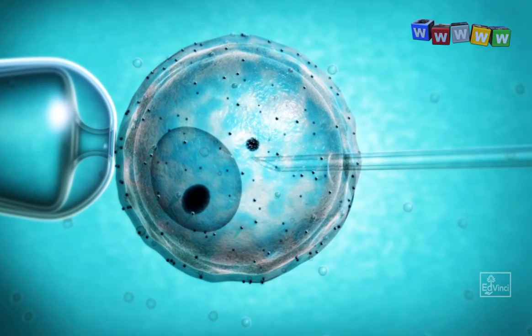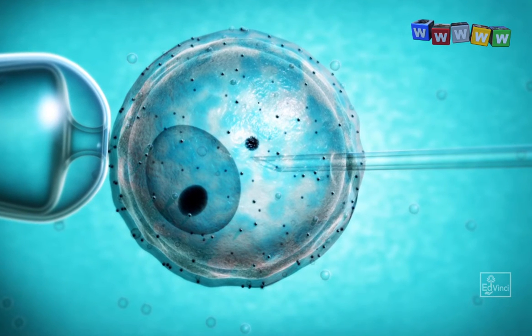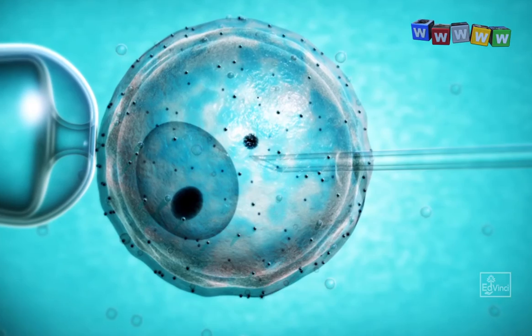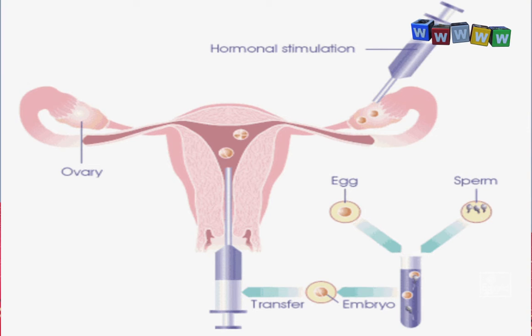In 1978, a new technique called in vitro fertilization was developed. Now, in vitro, word by word in Latin, means 'in vitrum' or 'in glass.' The IVF technology was a method to make babies in glass, or technically in a test tube made of glass. Hence these babies are also called a test tube baby.